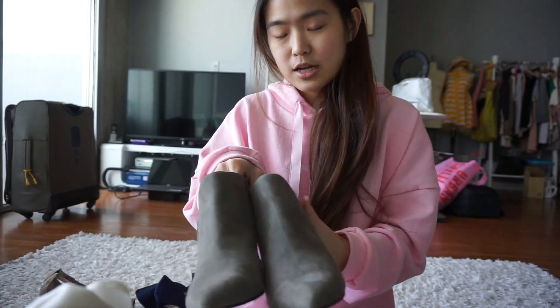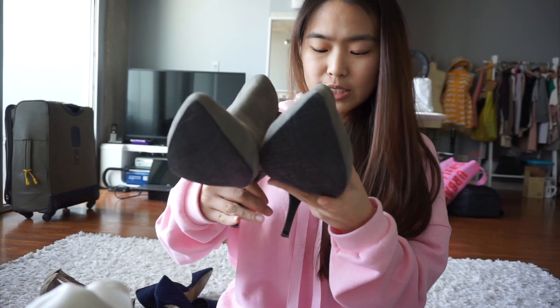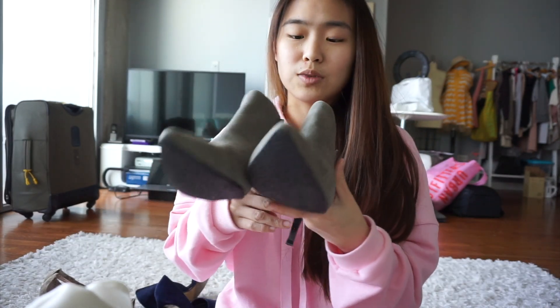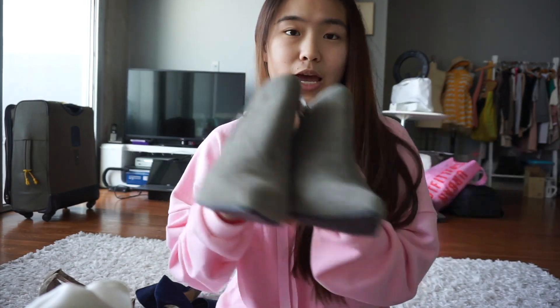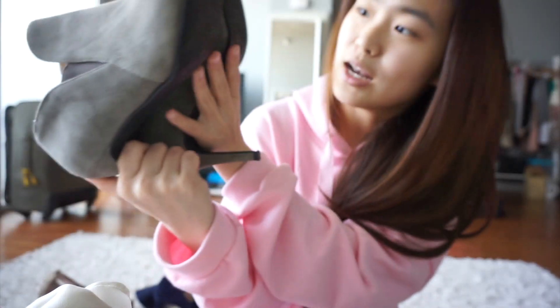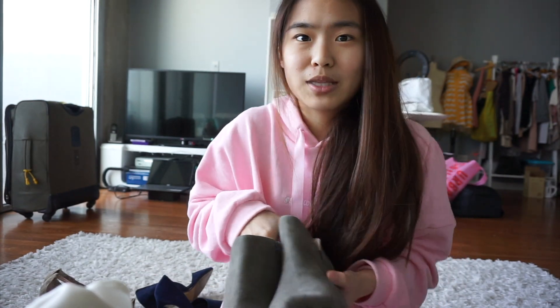The next item is actually not from Salvation Army — this is from a Goodwill by my aunt's house. This is a boot from 14th and Union. If you don't know this brand, it's a Nordstrom brand, so they're actually pretty expensive. I think the original price is about $90. It's a great gray suede and it's barely worn, still in pretty good condition. The only catch is it's a size 11, but I got it for pretty cheap so that's fine.